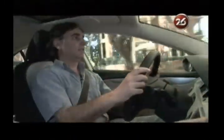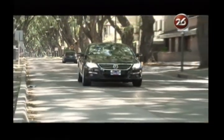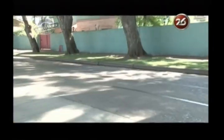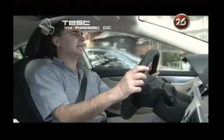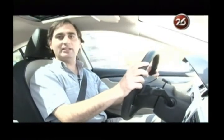Transitar por la ciudad es un gran placer con esta caja DSG, porque no nos damos cuenta siquiera que está funcionando ni pasando de una marcha a la otra. Recordemos que es de doble embrague: un embrague tiene conectadas las marchas impares y otro las marchas pares, con lo cual el paso de uno a otro es extremadamente veloz.